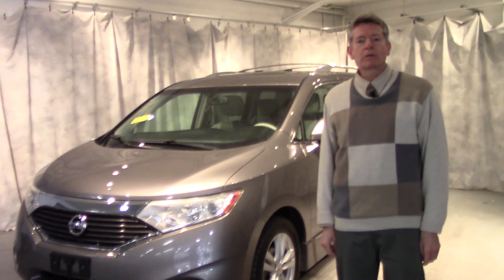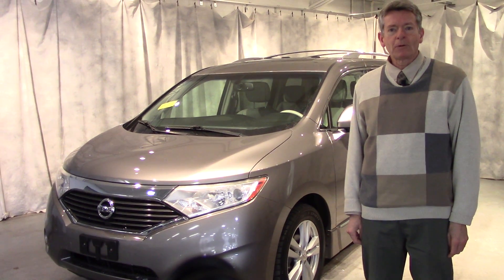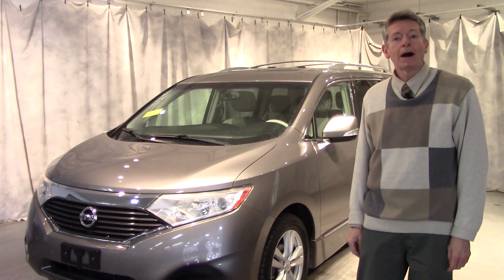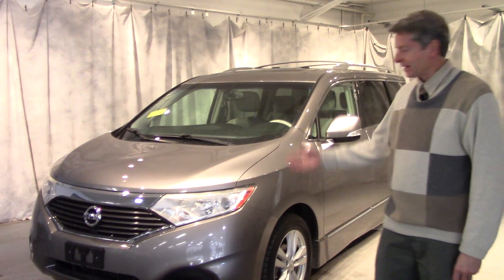Morning Carling, this is Kirk. It was great speaking with you yesterday. Looking forward to meeting you later on today. I thought you might appreciate seeing the vehicle a little more up close. So this is our Quest.